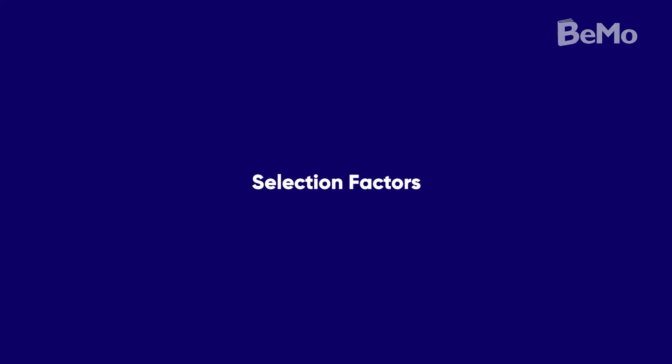The UBC Faculty of Medicine application process has some unique elements. UBC is one of a few Canadian medical schools that does not require a CASPer test as part of your application. Letters of recommendation are not required unless you go through the interview process and are asked to submit the supplemental application.